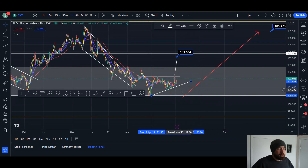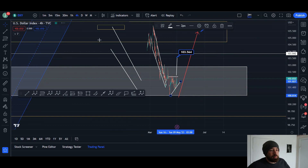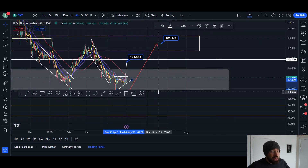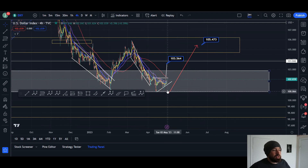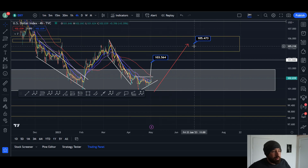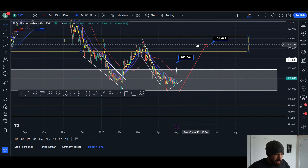On the DXY, we've been calling for a breakout as we've been watching this large double bottom. I said the higher likelihood is we start to push up, and that's exactly what we're seeing. We're heading up to the resistance of this ascending triangle. If we break out, the target is 103, and we could definitely head all the way back up to the 105 resistance.